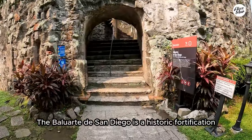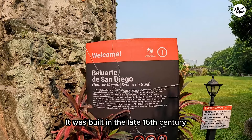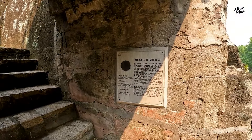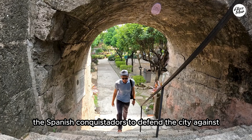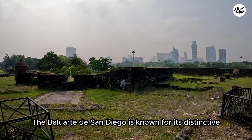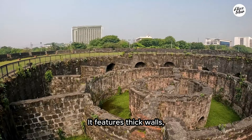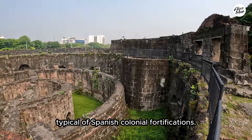The Balhuarte de San Diego is a historic fortification located in Intramuros, Manila, Philippines. It was built in the late 16th century and this is one of the oldest stone fortifications in the country. The fort was initially constructed by the Spanish conquistadors to defend the city against attacks from indigenous forces and foreign invaders. It is known for its distinctive five-sided structure, designed to provide strategic defense from multiple angles, featuring thick walls, cannons and other defensive structures typical of Spanish colonial fortifications.